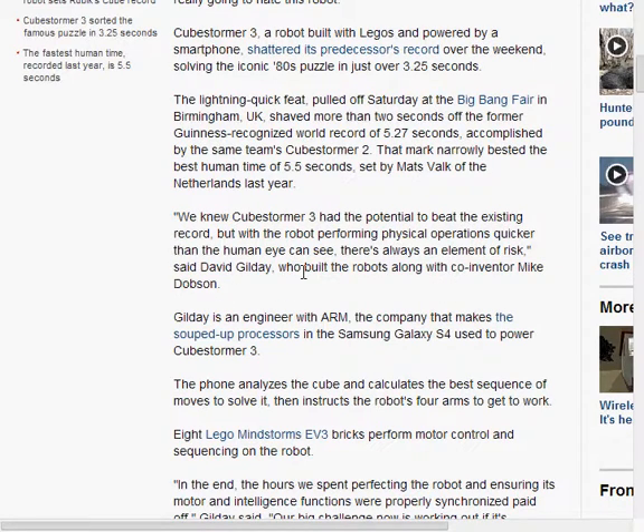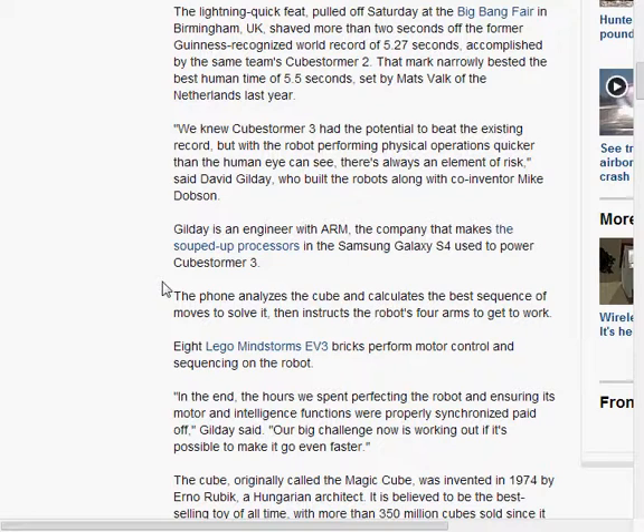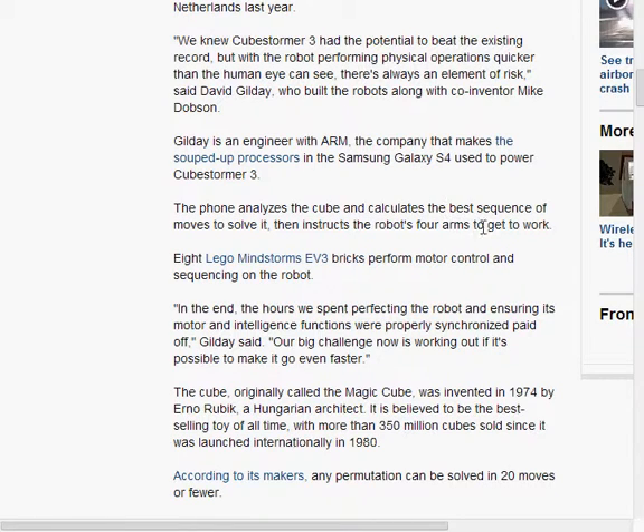Dave Gilday builds robots along with co-inventor Mike Dobson. The phone analyzes the Cube and calculates the best sequence of moves to solve it, then instructs the robot's four arms to get to work. It's a four-armed cube-solving robot! Eight LEGO Mindstorm EV3 bricks perform motion control and sequencing on the robot — that's like eight AIs controlling four arms, about two per arm.